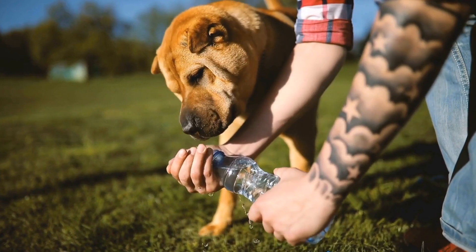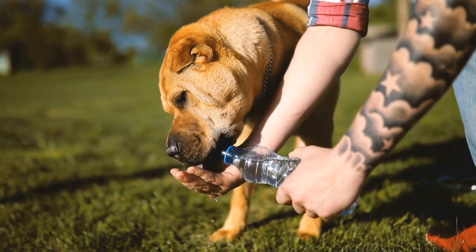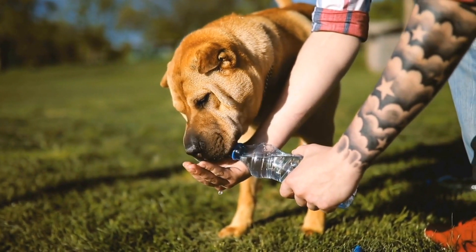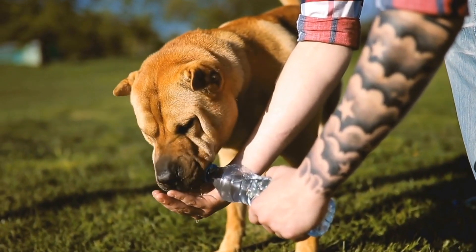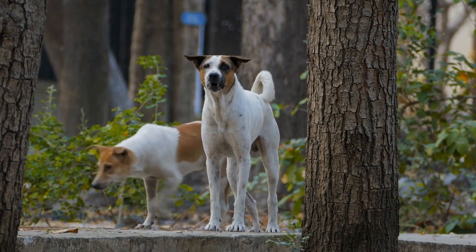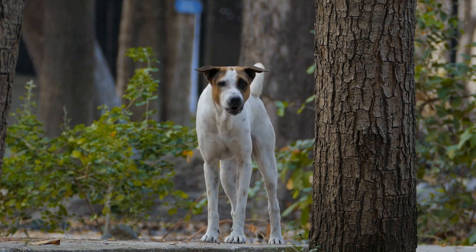Two: tick and flea repellant products. There are a variety of tick and flea repellant products available in the market, including topical treatments, collars, sprays, shampoos, and oral medications. Consult with your veterinarian to determine the most suitable option for your dog's specific needs and follow the instructions carefully.